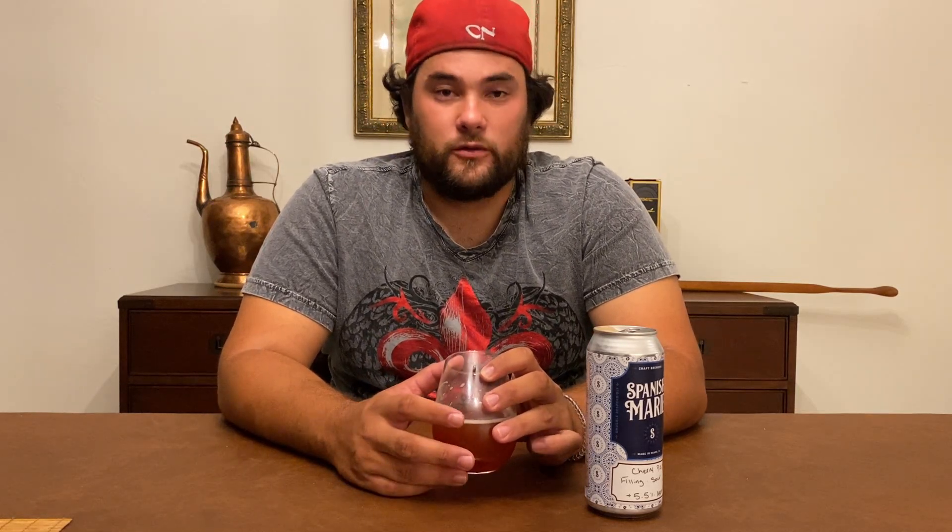Definitely a Thanksgiving beer for sure, but it's really nice. Definitely a strong cherry flavor, and the cinnamon is really what adds a nice flavor to this. Definitely check out Spanish Marie Brewery — not just for the cherry pie filling sour, but also the cotton candy series. They're really not afraid to get creative. If you're into dessert beers, sweet beers, or sours, definitely check these guys out. Anyway, thank you so much for tuning in to Brew Chats with Charlie — have a great day, Cheers!